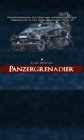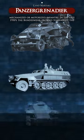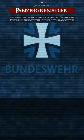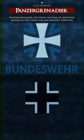Panzergrenadier Doctrine was introduced by the Wehrmacht in the 1930s, serving as a type of mechanized or motorized infantry. In the late 1950s, the Bundeswehr decided to re-adopt the Panzergrenadier Doctrine instead of adopting American doctrine for mechanized infantry.